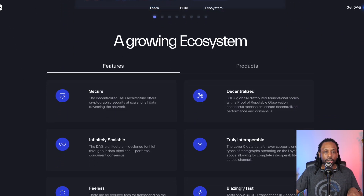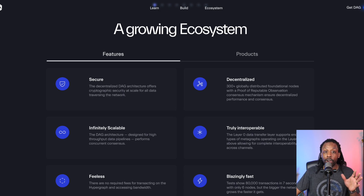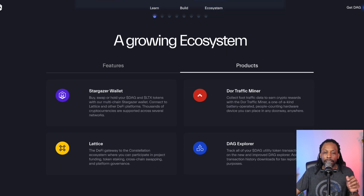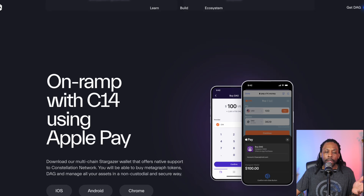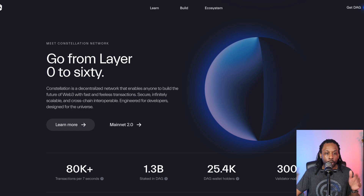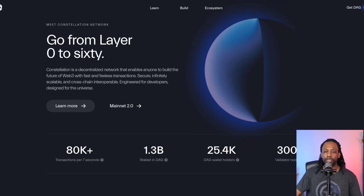Features include security, infinitely scalable, and fee-less — there are no required fees for transacting on the hypergraph and accessing bandwidth. Also truly interoperable, decentralized, and blazing fast. That no-fee thing got me really interested. Products include Stargazer wallet, Lattice, DAG Explorer, Door, Traffic Miner, and on-ramp with C14 using Apple Pay. Stats show transactions per 7 seconds, 80,000 with 1.3 billion DAG staked, 25,000 wallets, and 300-plus validator nodes.